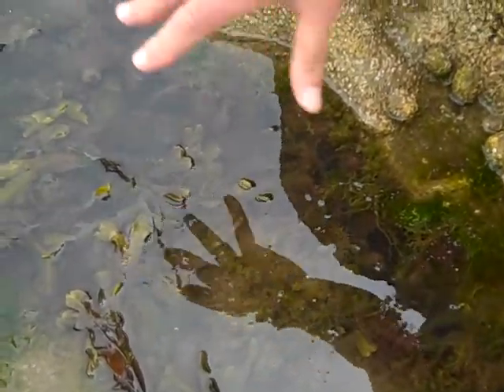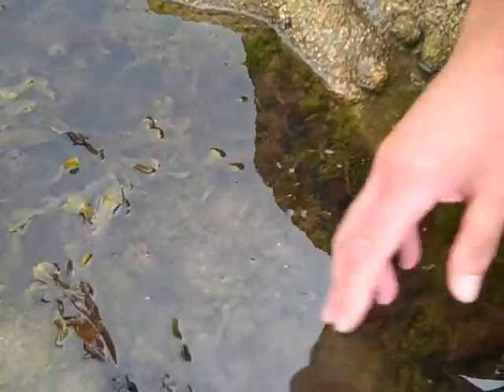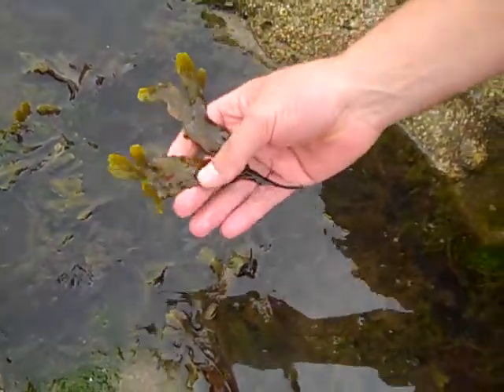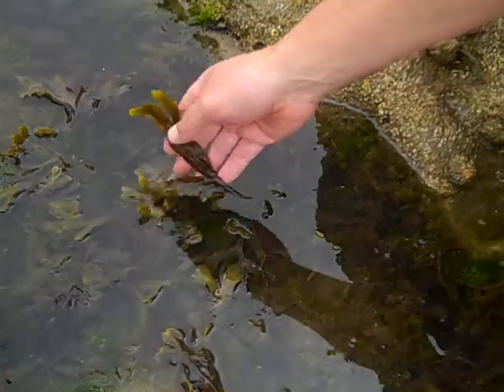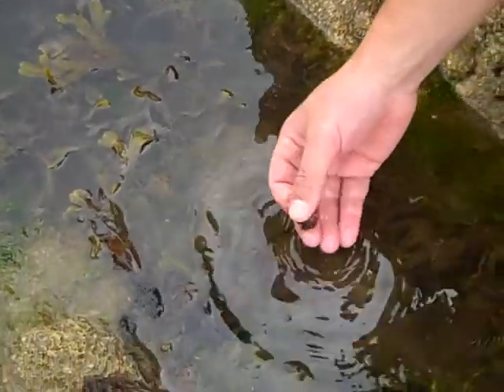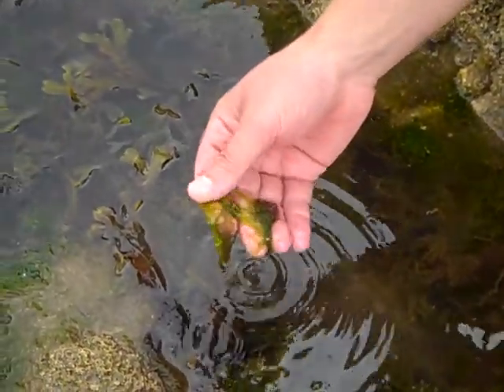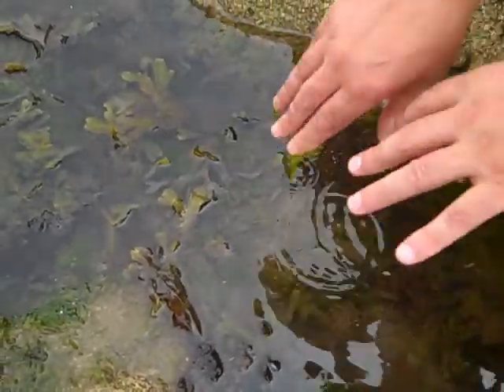Just in this rock pool here we can see a whole range of species of seaweed, from the brown canopy-forming Fucus serratus, some of these pretty red species like Ceramium, and the greens — they're rather slimy — Ulva.